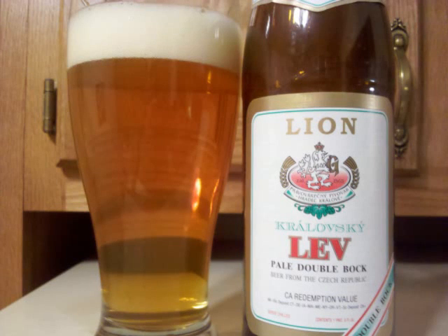Lev Lion Pale Double Bock is a European pale lager with 5.1% ABV. It's a clear, golden-colored beer, settled internally, with a medium-sized, foamy white head, and a pretty nice amount of lacing adheres to the glass.